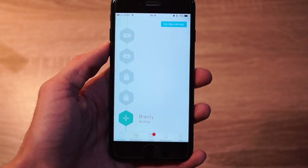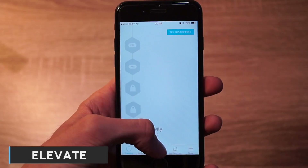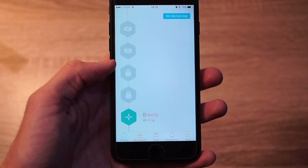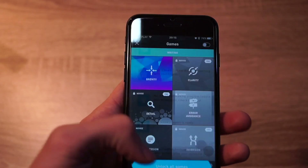Elevate is basically a brain training app. You can improve your focus, spelling abilities, processing speed, memory, math skills, and more. In the free version you can play only 3 games a day. But if you want to play more, you can buy Elevate Pro for $45 per year.